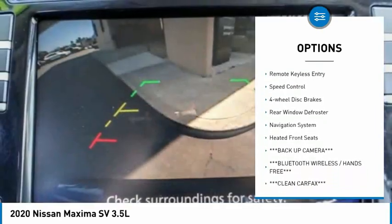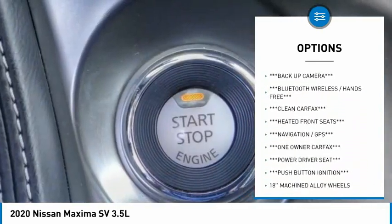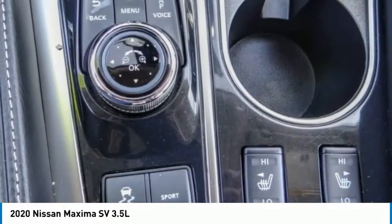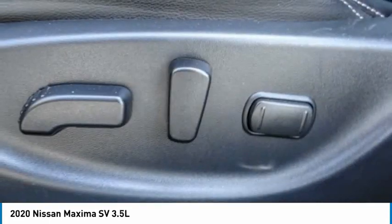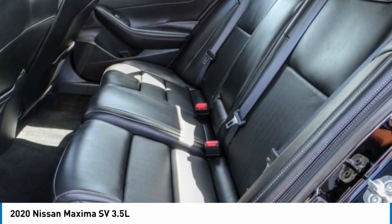Here are some of this vehicle's great options: electronic stability control, alloy wheels, brake assist, traction control, remote keyless entry, speed control, four wheel disc brakes, rear window defroster, navigation system, and heated front seats. This beauty is sure to make you the talk of the neighborhood, so call or drop in for a test drive today.